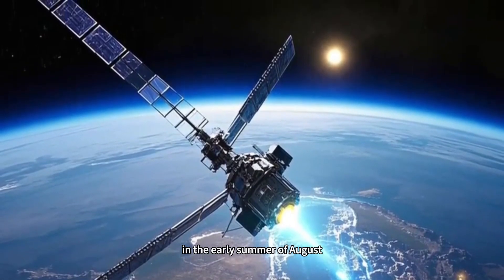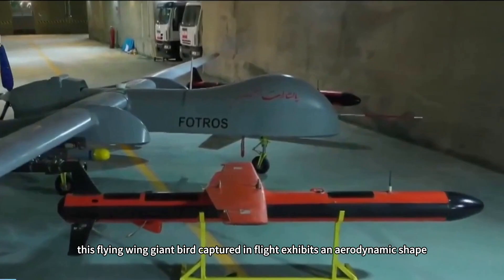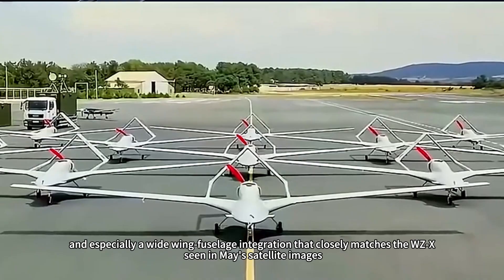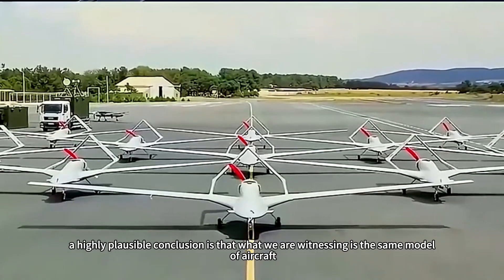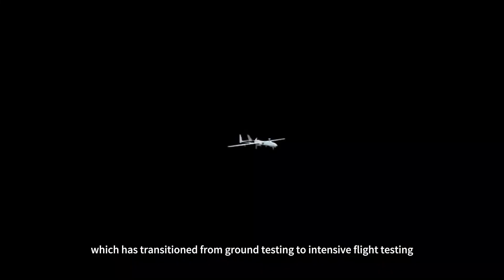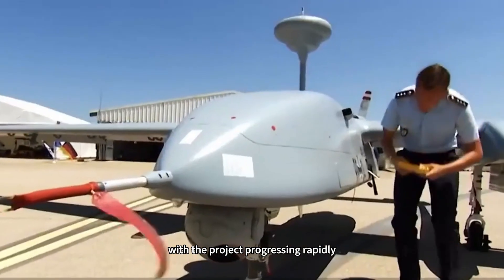Now, this flying wing giant captured in flight in August exhibits an aerodynamic shape, massive proportions, and especially a wide wing-fuselage integration that closely matches the WZX seen in May's satellite images. Therefore, a highly plausible conclusion is that what we are witnessing is the same model of aircraft, which has transitioned from ground testing to intensive flight testing, with the project progressing rapidly.